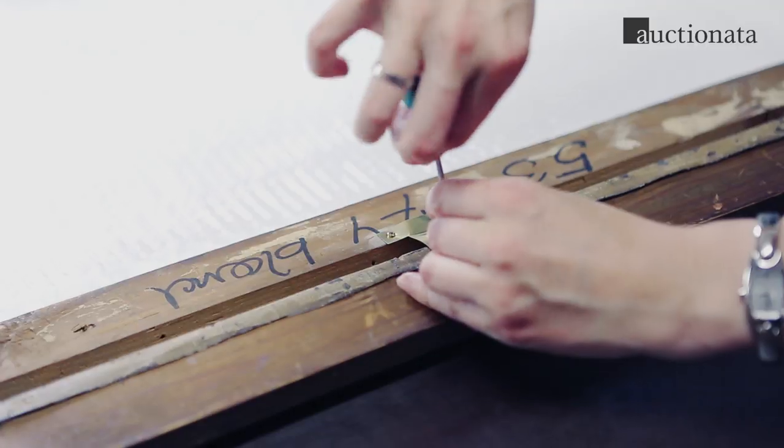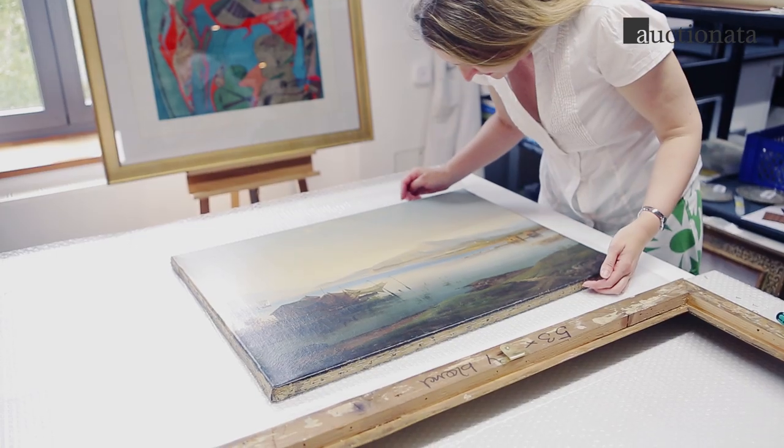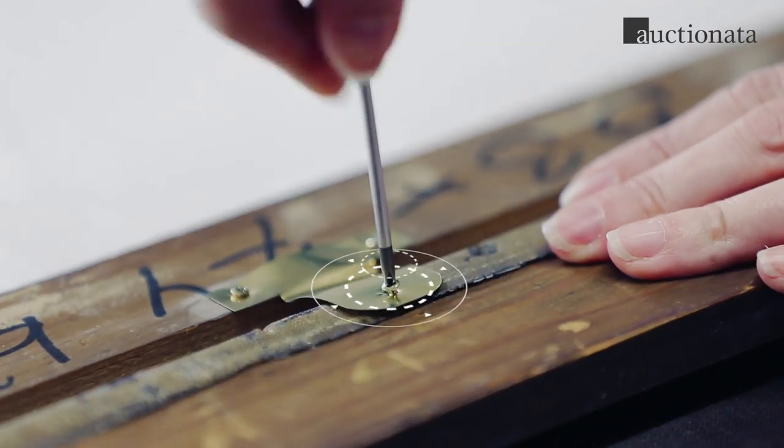We employ an experienced in-house restorer who unframes the painting. She examines the work for damage and carries out minor cleaning work.